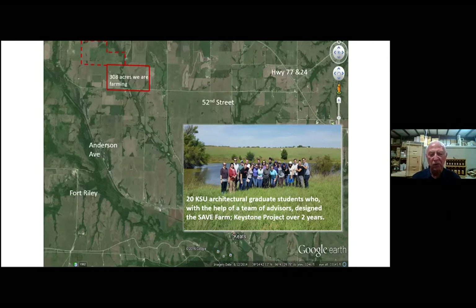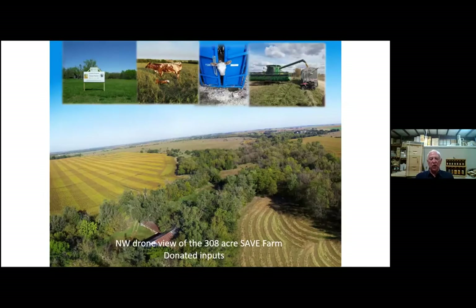We have bees out in about 29 different locations. Just came back from California two days ago. This is a drone view that's a little old. This was when we were leasing the farm initially — we now have it. It now belongs to us, purchased by the Nature Conservancy.